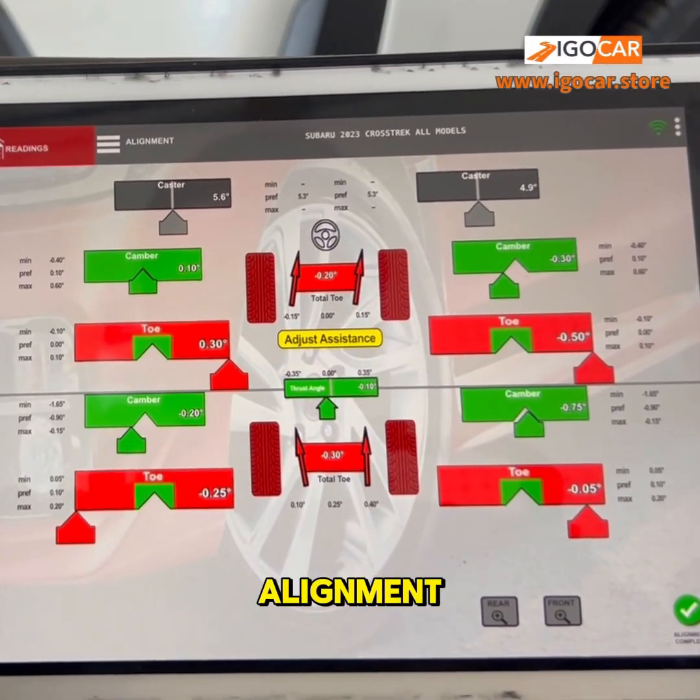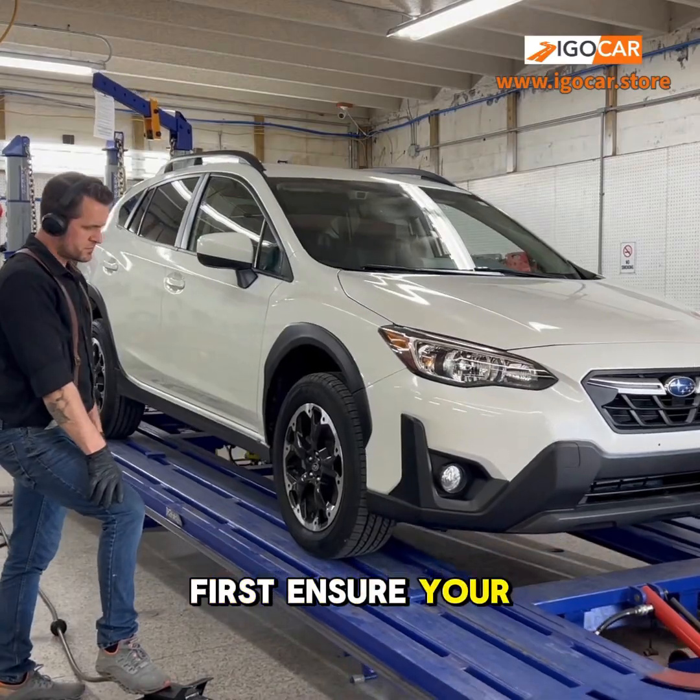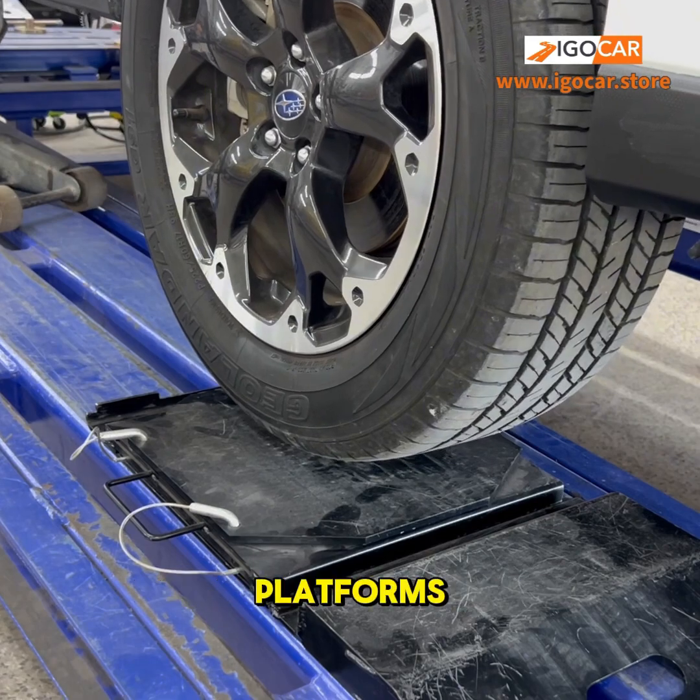Does your car need a wheel alignment? Look no further than iGoCar. First, ensure your car is on a level surface, then expertly place each wheel on our floating alignment platforms.